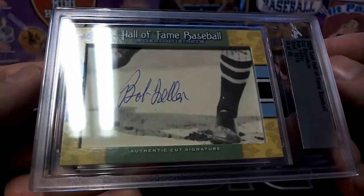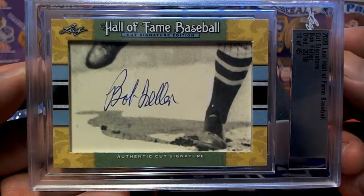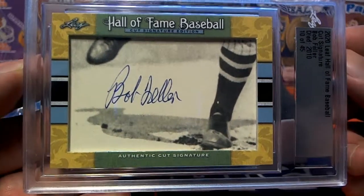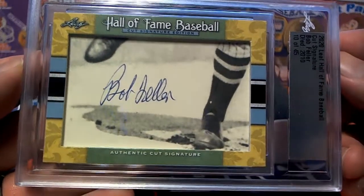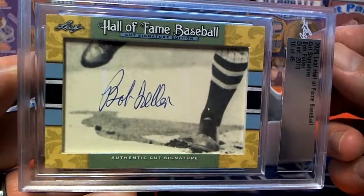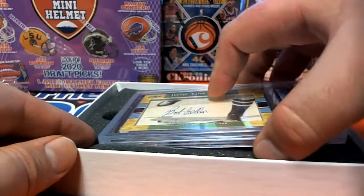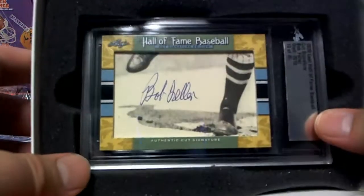It's like every one of these is good. You guys don't know — Leaf did not widely release this. It was like a website first-come, first-serve situation. Anyways, there you go Eric — Bob Feller! Outstanding. These are real good, real good checklist. I'm hoping we have a Ruth sitting here because you guys know I can pull some Ruth stuff.